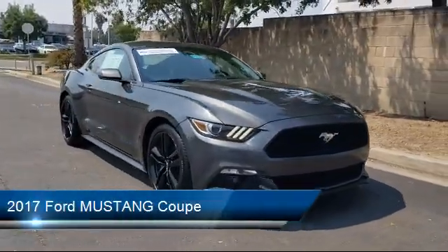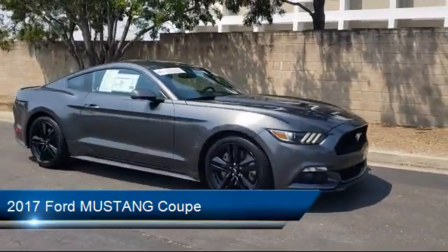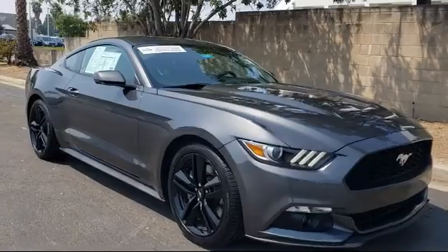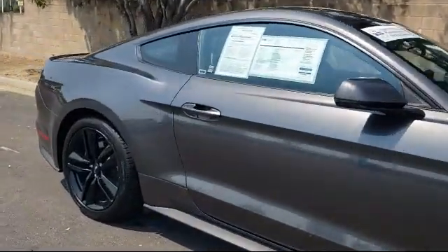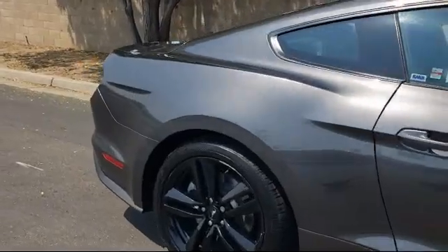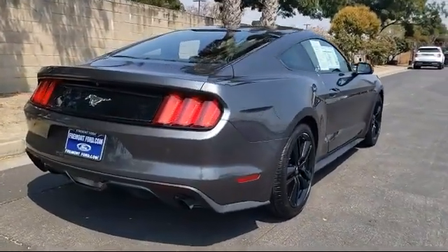Heated Front Seats, Navigation, Tire Pressure Monitoring System, Rear View Camera, Ventilated Front Seats, Steering Wheel Controls, Keyless Entry, Sirius XM Satellite Radio, Air Conditioning, and has less than 45,000 miles on the odometer.